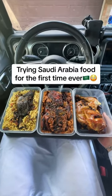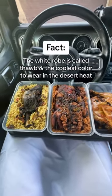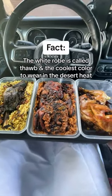Trying Saudi Arabia food for the first time ever. The white robe is called Thaub and the coolest color to wear in the desert heat.